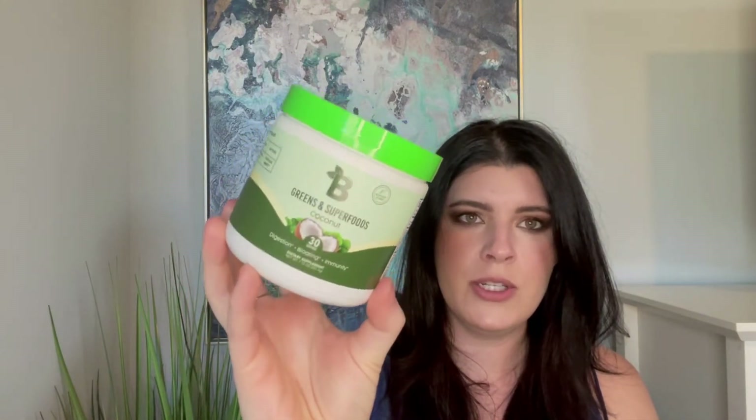Not necessarily beauty-related in the normal sense, but this is from Bloom Nutrition — Greens and Superfoods in the coconut flavor. It's perfect for getting rid of bloat. It has probiotics, adaptogens, organic green superfoods, boosts your natural energy, and strengthens immunity. You just mix it in with water, it actually tastes really good, and I did notice it helped with bloating.